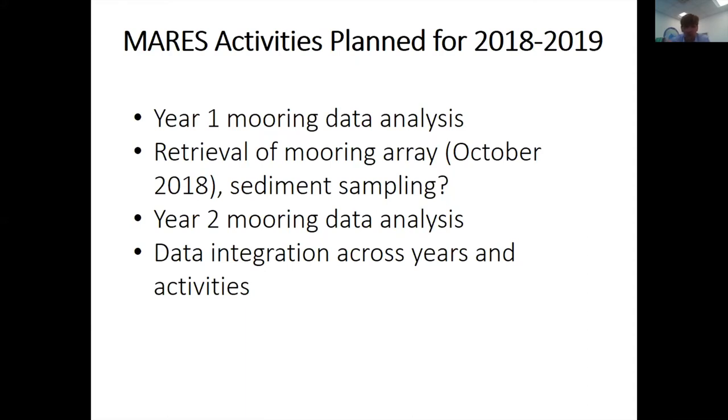We'll have two years of mooring data and will do our best to put those together. We'd like to tie this together with more benthic sampling and perhaps another glider mission, as well as connecting to modeling efforts. We'll be able to talk more about it as the data analysis progresses.